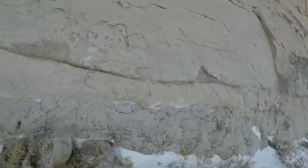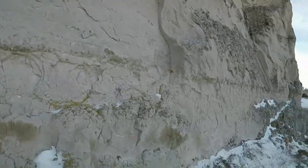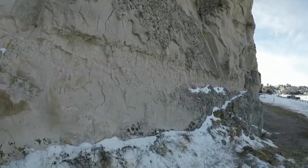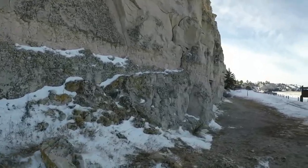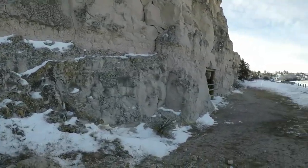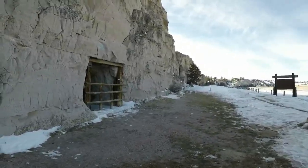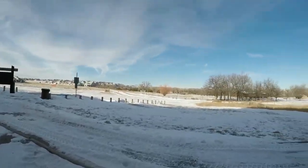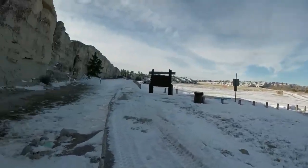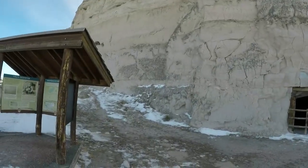Register Cliff State Historic Site is an easy, short trail along the cliff — we're talking less than a quarter mile of walking. There are three gravesites, the old rancher tunnel, and a little bit of historical significance to take in.